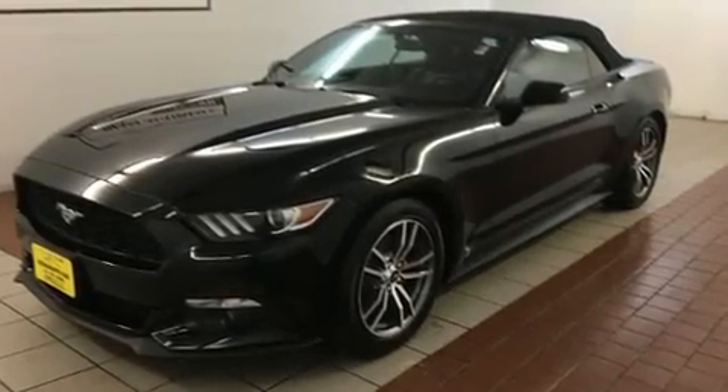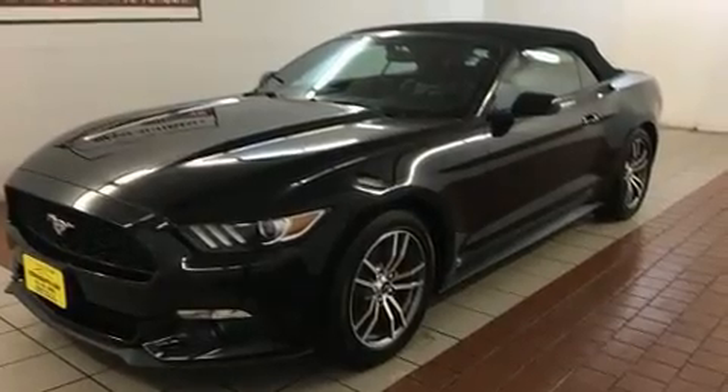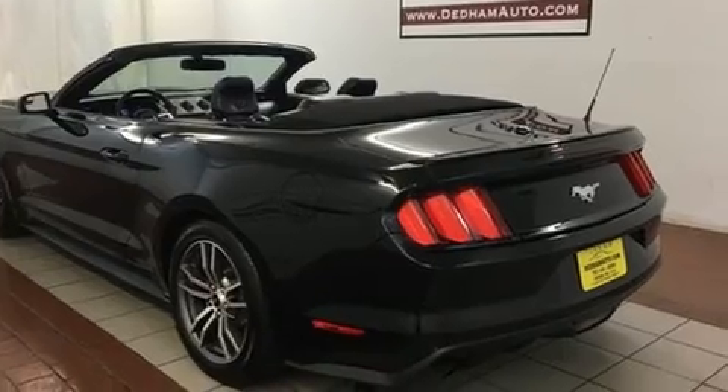Come test drive this 2016 Ford Mustang. With fewer than 25,000 miles on the odometer, you can be confident that this pre-owned vehicle will provide you reliable transportation.